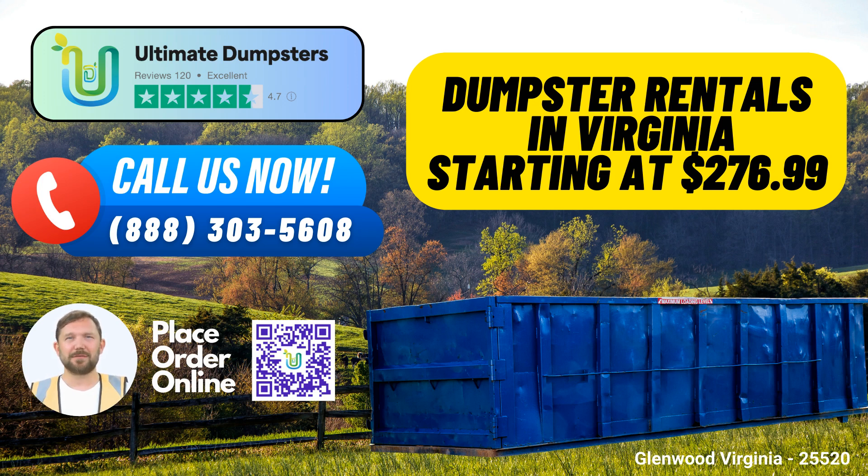Placing an Order with Ultimate Dumpsters: You can place an order with Ultimate Dumpsters by either calling us directly or using the QR code provided in this video to order online. As a special offer, our current platform provides a generous 25% off on dumpster rental orders placed online. Don't miss out on this fantastic deal. Let Ultimate Dumpsters be your trusted partner for all your waste management needs in Glenwood, Virginia. Whether it's a small home project or a large-scale demolition, we've got the perfect dumpster solution for you. Call us or use the QR code to place your order today.